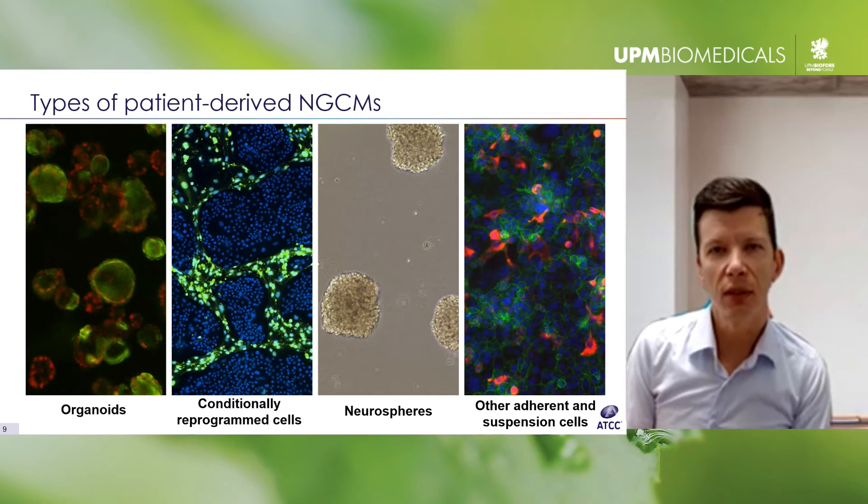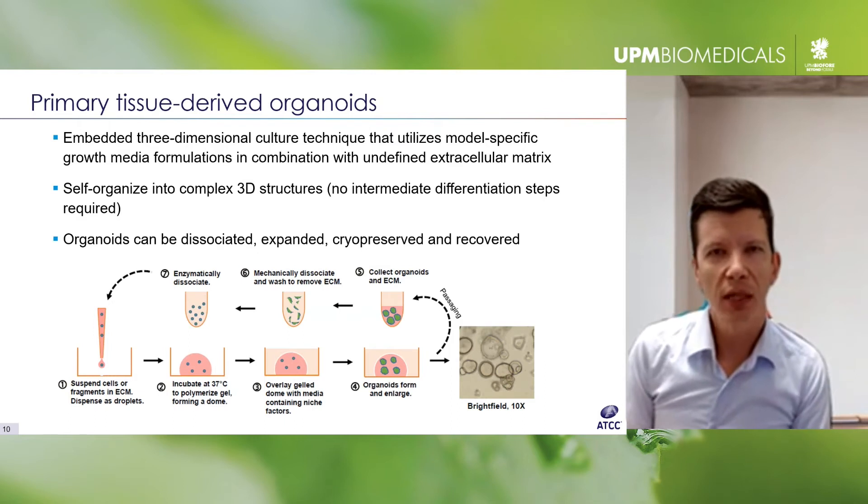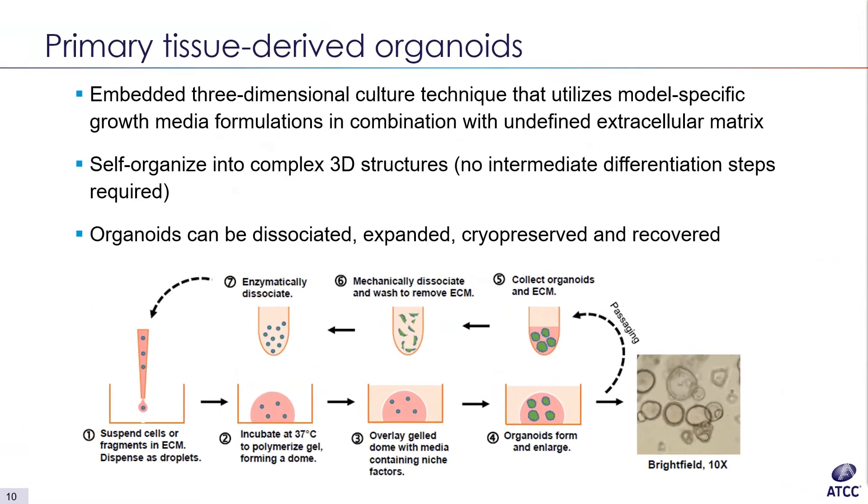For this talk I'm going to focus on the primary tissue-derived 3D organoid models. For those not familiar, this technology came out of Hans Clevers' lab at the Hubrecht Institute in the Netherlands. They were studying Wnt signaling, and his team discovered that this Wnt-responsive pathway was critical for maintaining and regulating adult tissue stem cells — initially published with mouse tissue, generating mini guts. They later adapted the technology to human tissues.